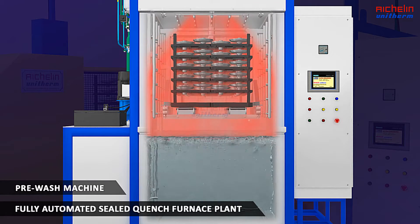A high-volume blower forces hot air on the charge to remove water completely from job surfaces, thanks to a dryer box mounted on top of the machine.